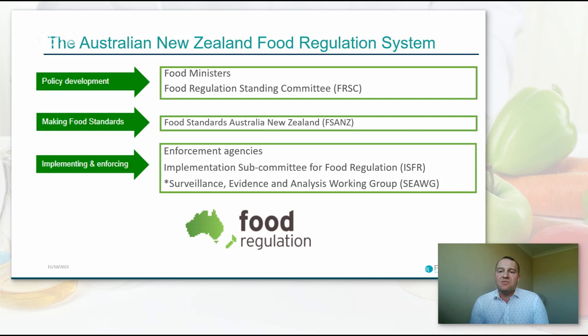An example initiative from about 10 years ago was a recommendation for food ministers to consider the mandatory labeling of trans fatty acids in foods. The next step down is the role of making food standards, which is the responsibility of FSANZ. Under that we have the implementation and enforcement of food standards by the enforcement agencies. A committee of this implementation role is the implementation subcommittee for food regulation, or ISFR, which brings together all the enforcement agencies, FSANZ and other relevant authorities to ensure consistent implementation and enforcement of food standards.